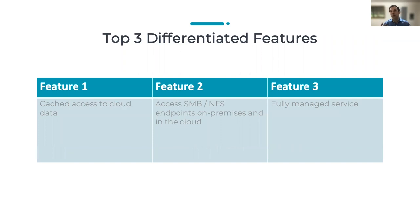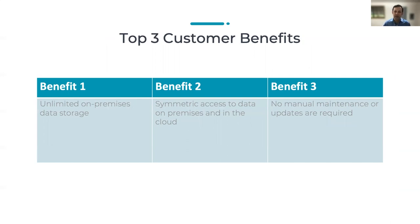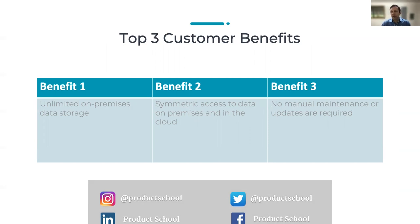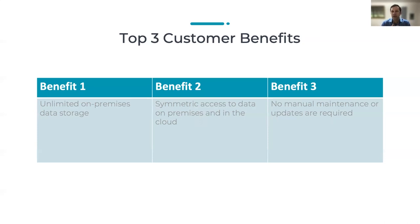Once you've got your issues, you can connect them with features that will fix those problems. Down each column, you have a connected set of issues, features, and benefits. Feature one that could fix the problem of limited on-prem storage is cached access to cloud data, as an example. The final part of the three-by-three grid is the top customer benefits — that on-premises data cache is going to give you unlimited on-premises data storage. Each box you fill out should ideally be condensed to one sentence that really defines the issue, the feature, and the benefit. You should also eventually have a one-sentence summary alongside any fuller paragraphs you keep.